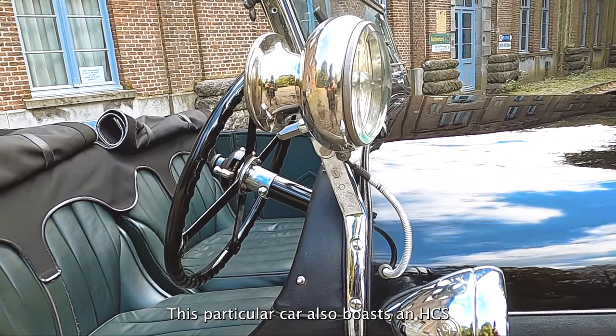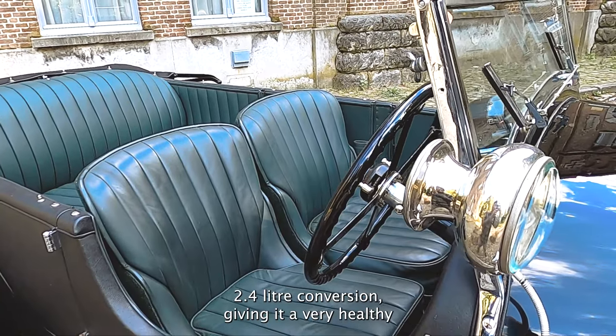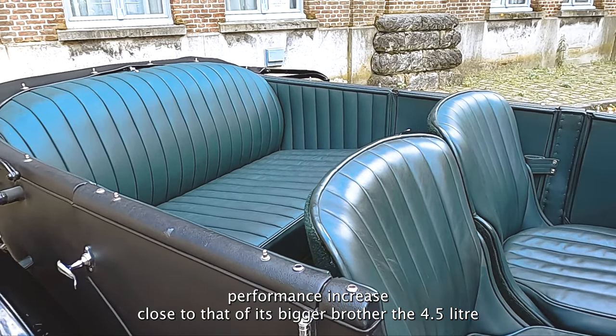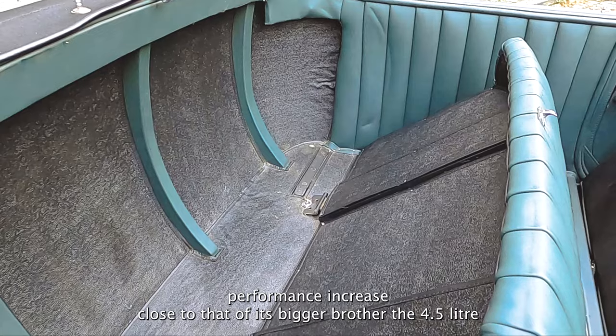This particular car also boasts an HCS 2.4L conversion, giving it a very healthy performance increase, close to that of its bigger brother, the 4.5L.